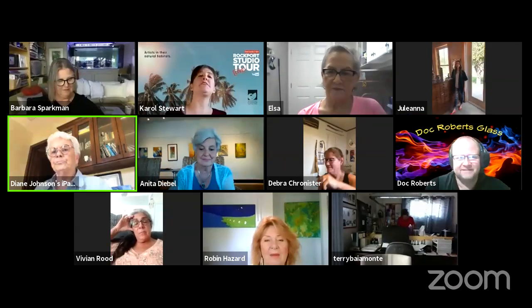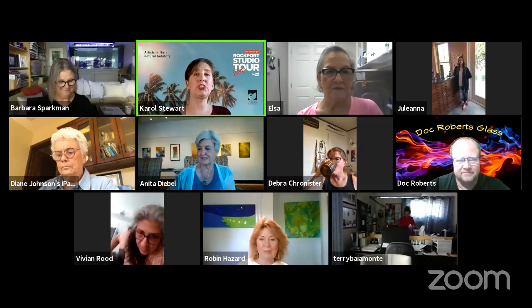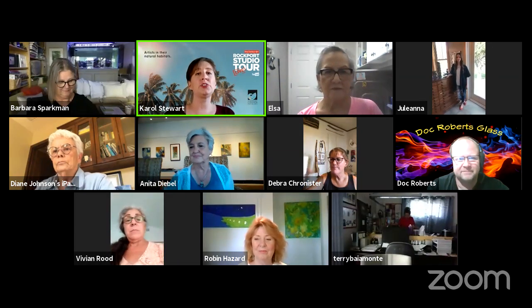Welcome, everyone. Thank you for joining us for the eighth episode of the Rockport Studio Tour. In this episode, it's our very first guest artist joining us, and I'd like to introduce her now. Juliana.